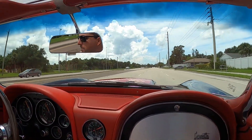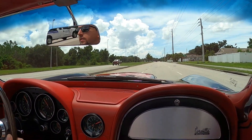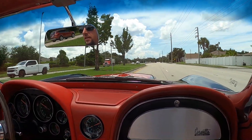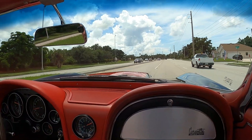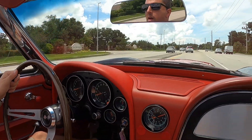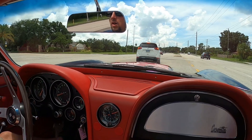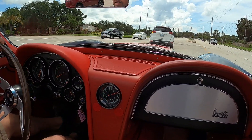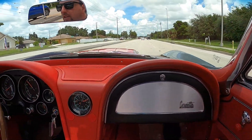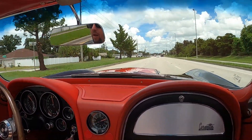That doesn't get old — not at all. All right, we'll get her turned around here. Everything works — all the gauges, even the clock ticking away. Yeah, that's really nice. It's all there. What an animal.